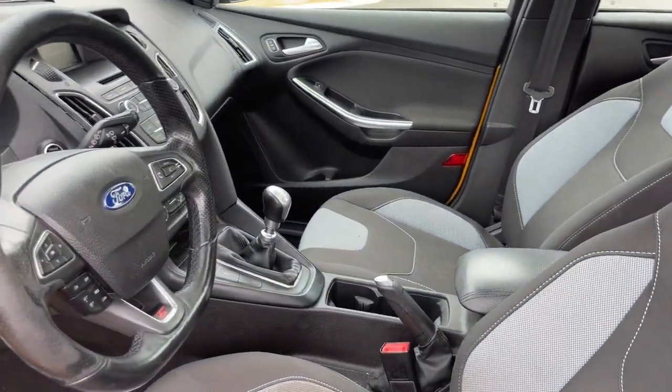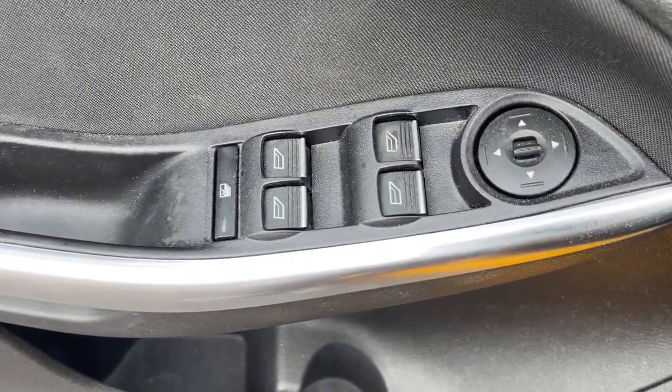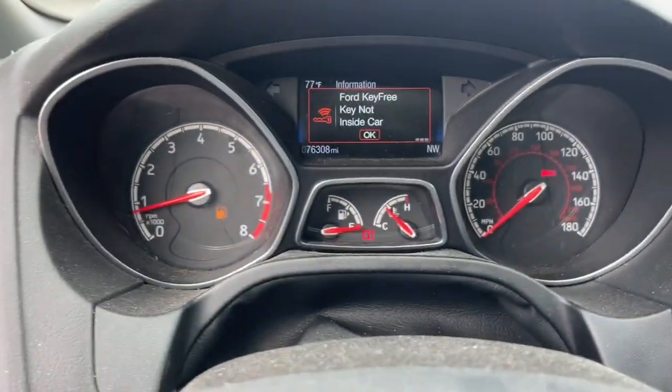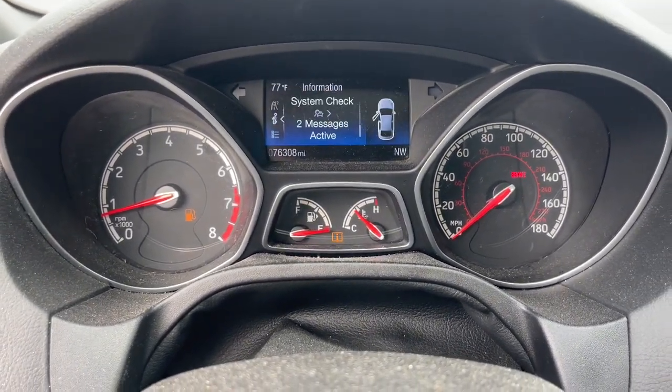These are just some of the great options this vehicle comes with: navigation system, keyless entry, fog lamps, backup camera, steering wheel audio controls, aluminum wheels, alarm, electronic stability control, leather steering wheel, rear spoiler.